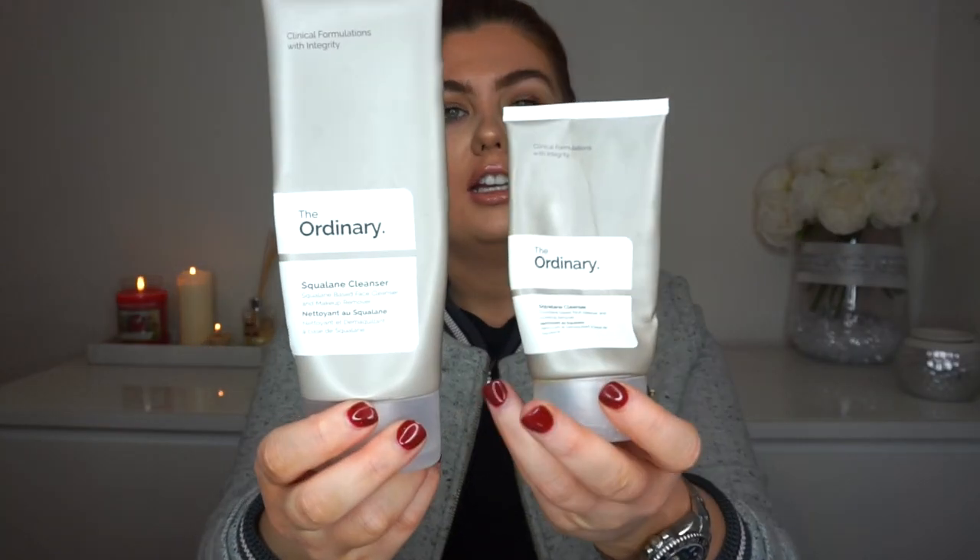Next up is from The Ordinary — it's the first ever cleanser they launched this year, the Squalene Cleanser. This is the bigger one and this is the smaller one. I absolutely love it. I've gone through so many of them. I love it for removing makeup — it's such an easy way to get your makeup off and super affordable as well.